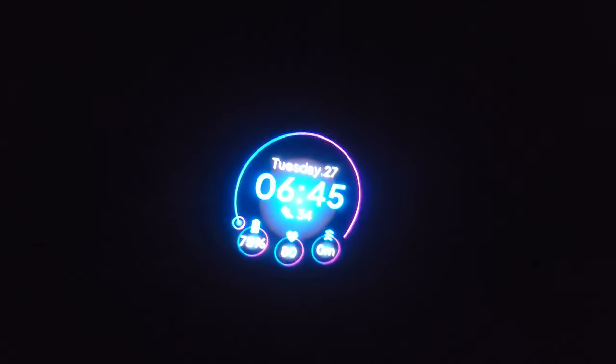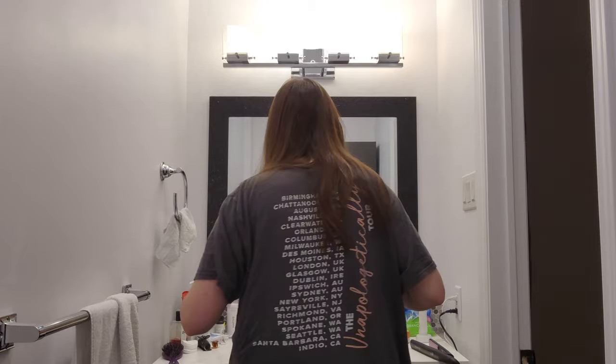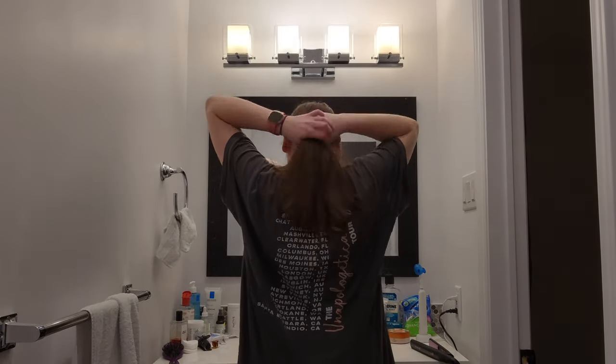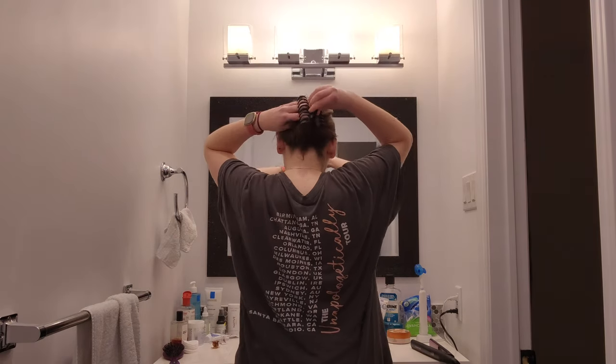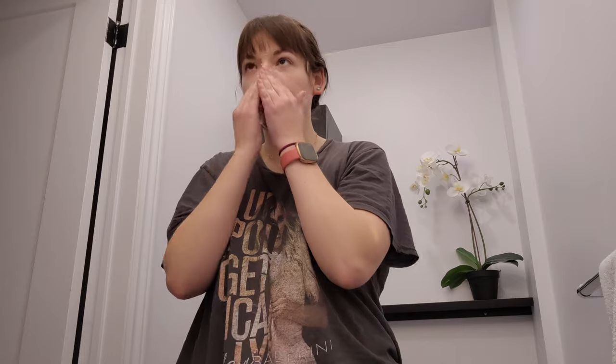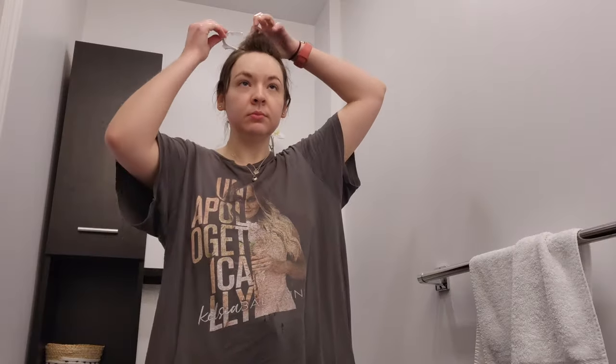My morning starts at 6:45. I set my alarm and I'm always one of those people that when my alarm goes off I get up right away. I just find it makes my life a lot easier if I never hit the snooze button. The first thing I do after I get out of bed is put the kettle on so the water can boil while I get ready, wash my face, and brush my teeth. I try to make my mornings as simple as possible — my lunch is already packed and ready to go, my tea is all planned out.